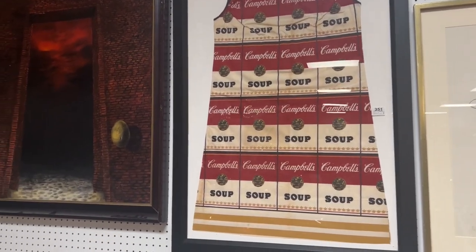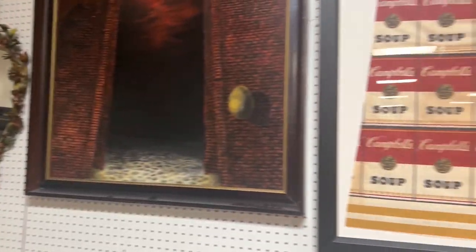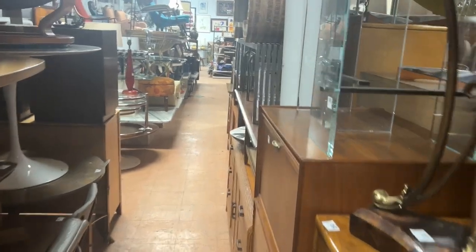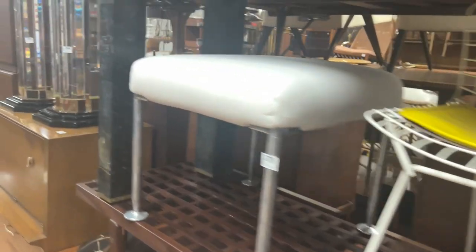You have Calder, Andy Warhol, Satowski, Calder again, and Muir's prints in this section.